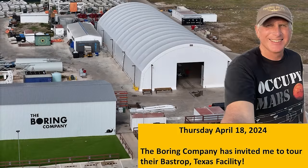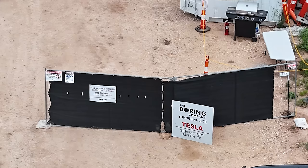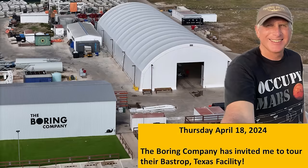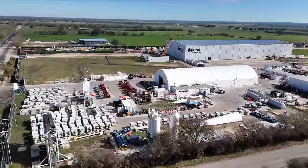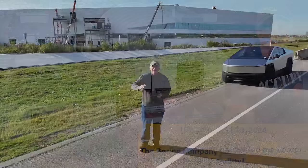The Boring Company recently reached out to me and they've been very pleased with the coverage I've been doing of the Boring Company tunneling operations at Giga Texas. They've invited me to tour their facility over in Bastrop, Texas, which should be coming up on Thursday. Hopefully I'll be able to document some of that experience and also pass along some information, though it will change my flying schedule for this week.